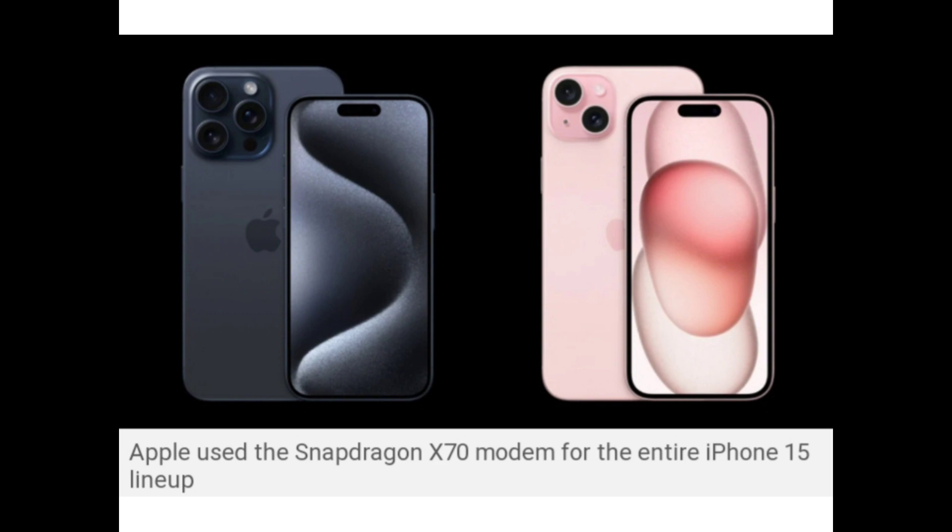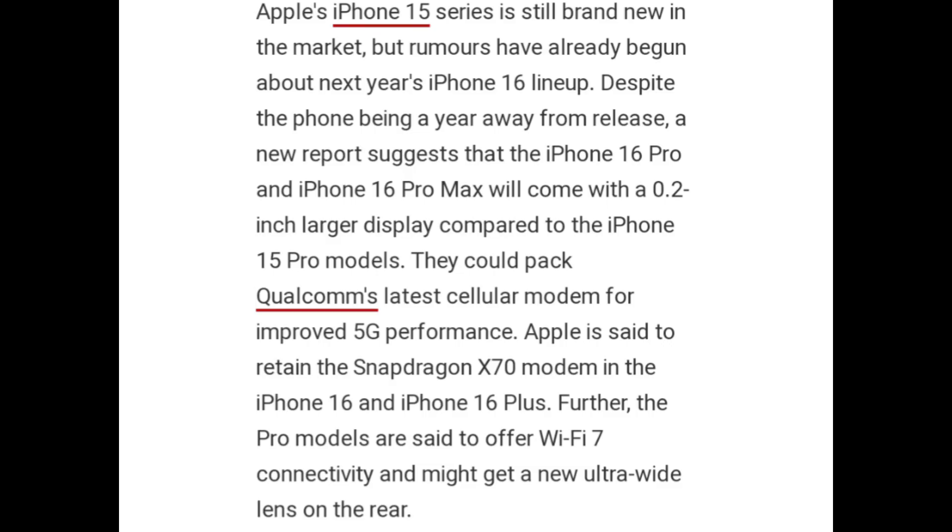Apple used the Snapdragon X70 modem for the entire iPhone 15 lineup. The iPhone 15 series is still brand new to the market, but rumors have already begun about the next year's iPhone 16 lineup. Despite the iPhone being a year away from release, a new report suggests that the iPhone 16 Pro and iPhone 16 Pro Max will come with a 0.2-inch larger display compared to the iPhone 15 Pro models.